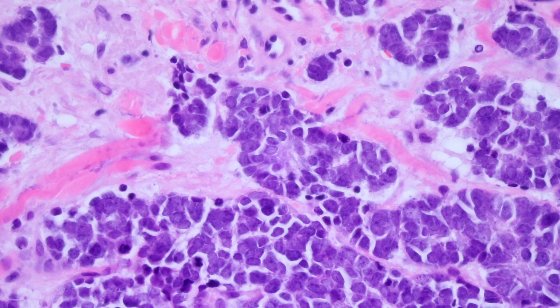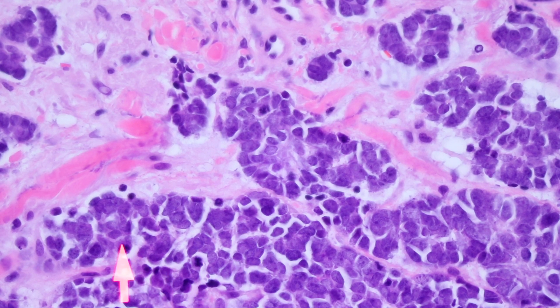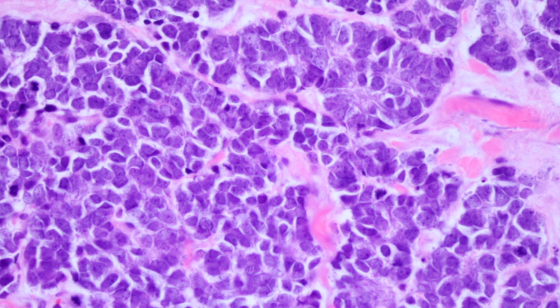Merkel cell is amazingly more mitotically active than melanomas, and a lot of times you have apoptotic cells and crushed cells, so it can make counting mitoses kind of hard. But right here you can see there's a mitosis there, there's one there — they're all over the place in here, lots of mitoses.